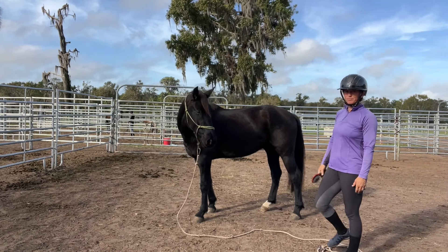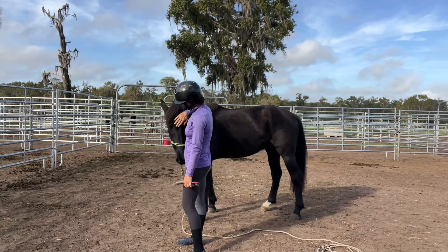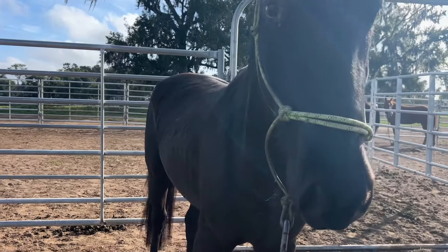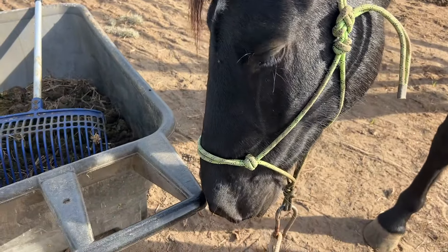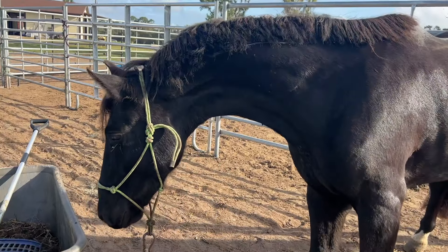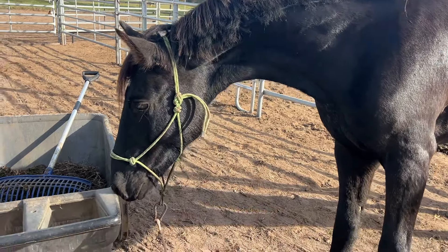He's pretty comfortable with me being around him, but we still have a lot of work to do. So I felt comfortable taking him into the alleyway. It's a great way to start branching leading outside of his pen and letting him explore and see how he does with other stimuli.